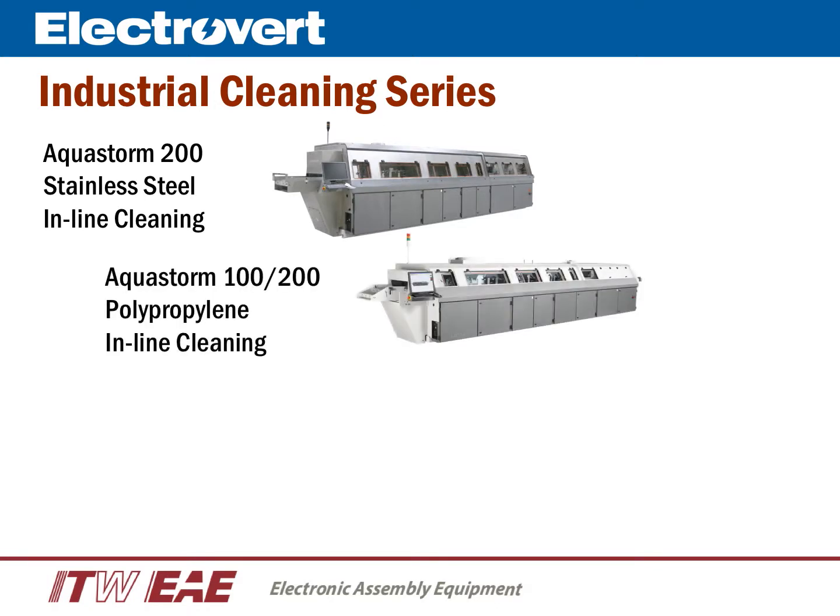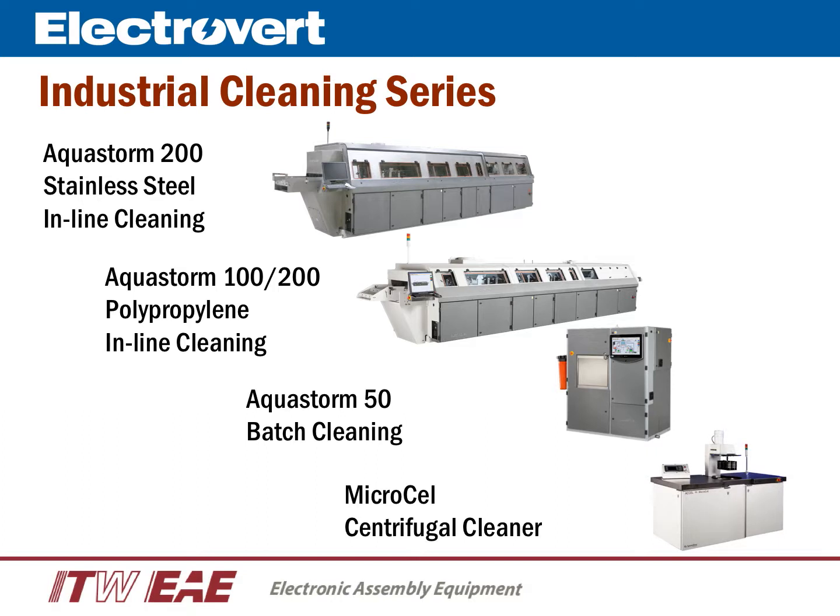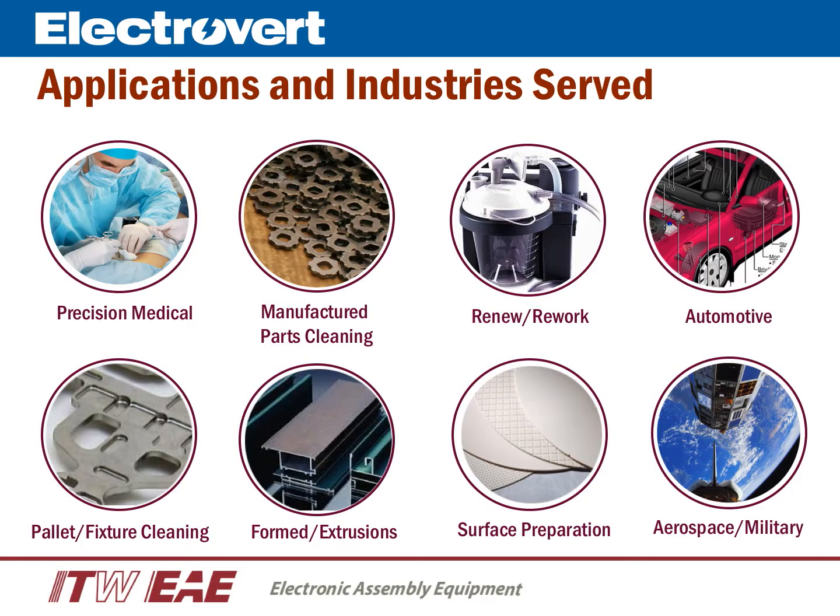Electrovert's broad range of cleaning equipment are designed for multiple types of industries and applications. For in-line cleaning, we have the Aquastorm 200 stainless steel and polypropylene. And for batch cleaning, we have the Aquastorm 50 and Microcell centrifugal cleaners. Electrovert holds the reputation for developing innovative technologies and building equipment with the longest product life cycles. For cleaning applications ranging from precision medical applications to manufactured parts cleaning to surface cleaning and preparation, Electrovert's Industrial Cleaners are a perfect fit for many cleaning applications and industries.